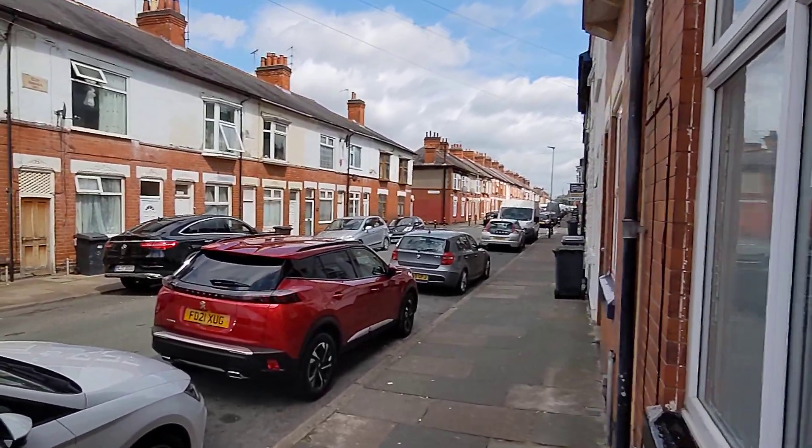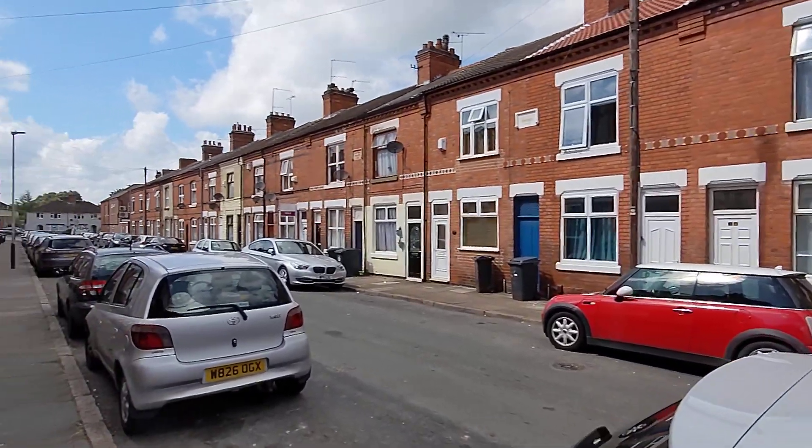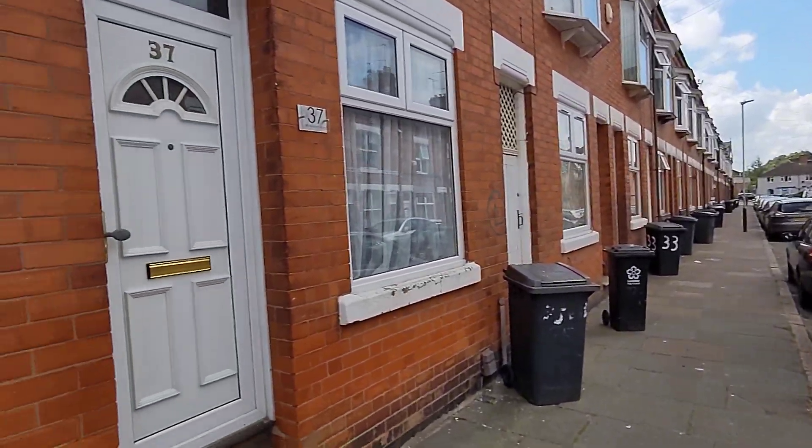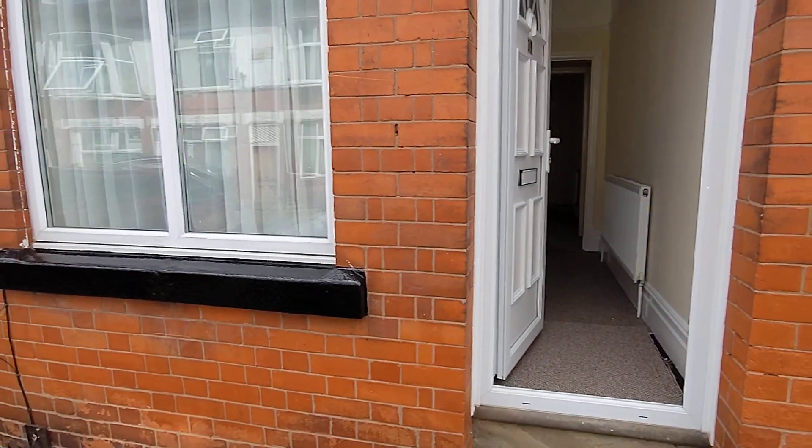Hi guys, welcome to another virtual tour carried out by Tranquility Homes. This one is of number 39 Wolverton Road. As you can see, I'm just showing you the street just here, and this is the actual property.